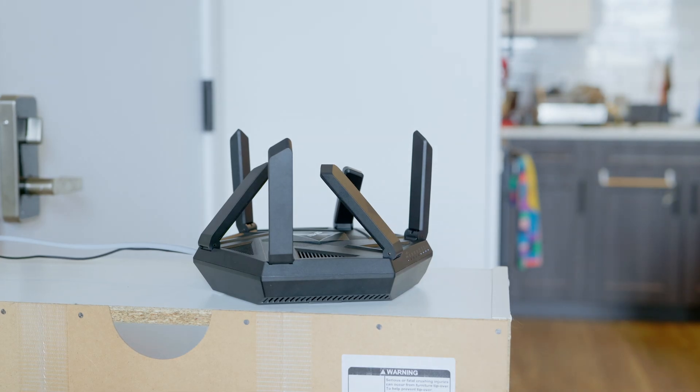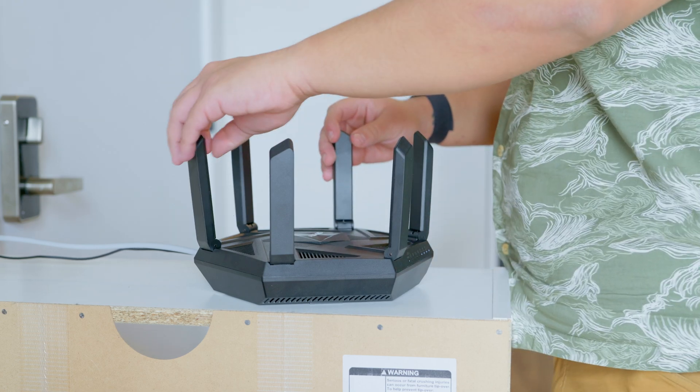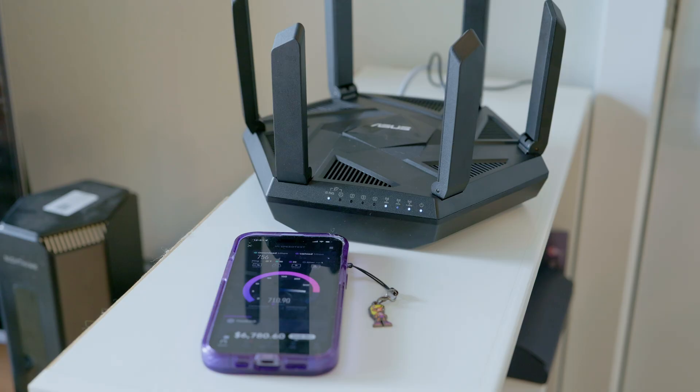Quick tip: if you're unsure, experiment. Orient your antennas, then test speeds around your home. The goal is to balance signal strength where you use Wi-Fi the most.